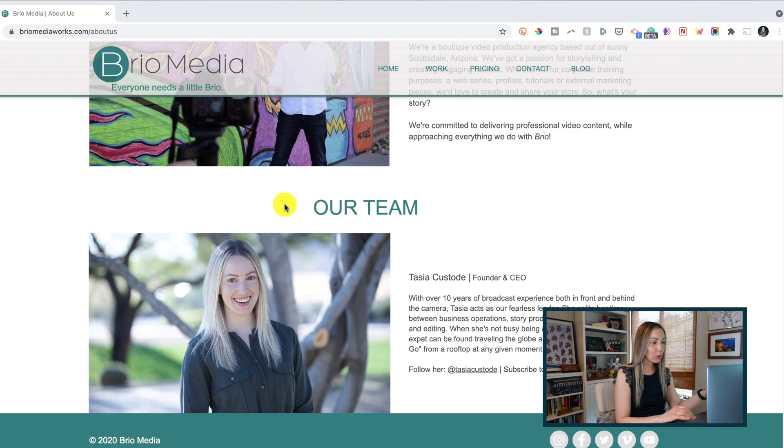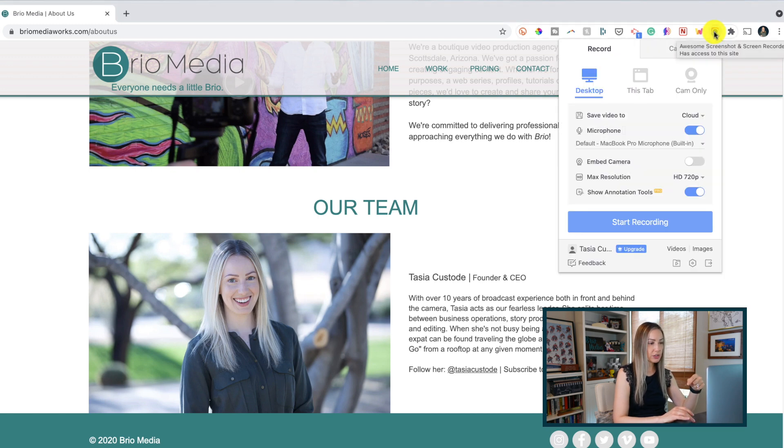Moving on to number 3 on the list: Awesome Screenshot and Screen Recorder. I know, longest name ever, but a time-saver indeed. We can all take screenshots on our computers and some of us may even use screen recording software, but sometimes you need to share something that just can't be explained in an email or text and maybe you don't want to open up your screen recording software. For example, if you're redesigning a website or branding for your company, you might want to quickly explain to your designer how you want things laid out. You can easily click on the extension and right away you'll notice a lot of options.